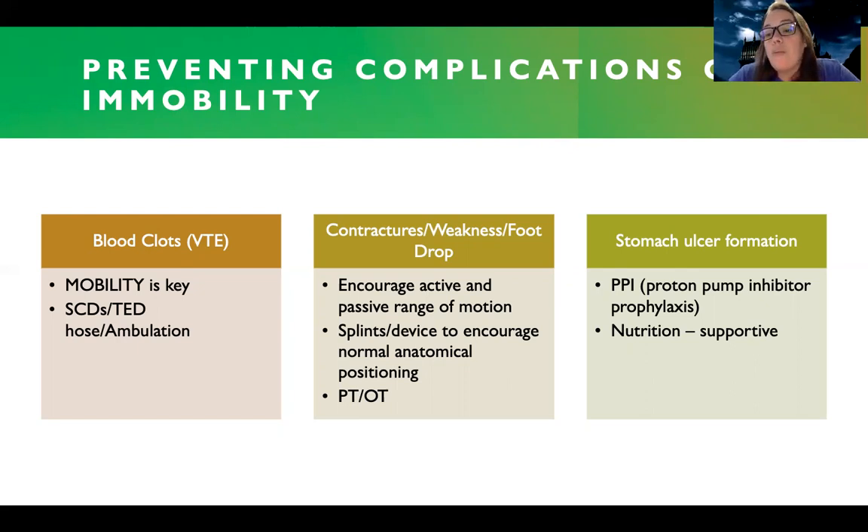I'm also worried about stomach or intestinal ulcer formation. I really want to prevent these — patients are usually going to be on what's called PPI, or proton pump inhibitor, prophylaxis. When you're in the hospital you're more stressed out, so you're more likely to get an ulcer. Getting patients started on nutrition and supporting their nutrition is also going to be helpful to prevent those kinds of complications.